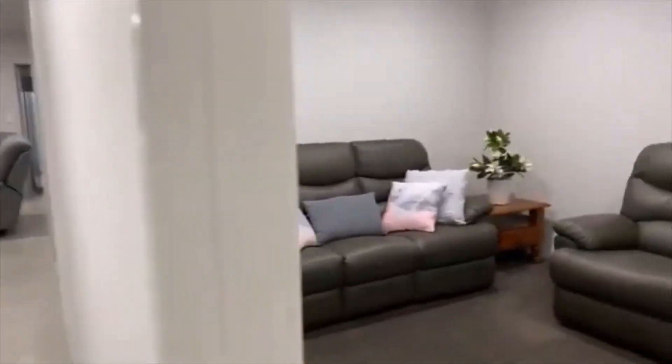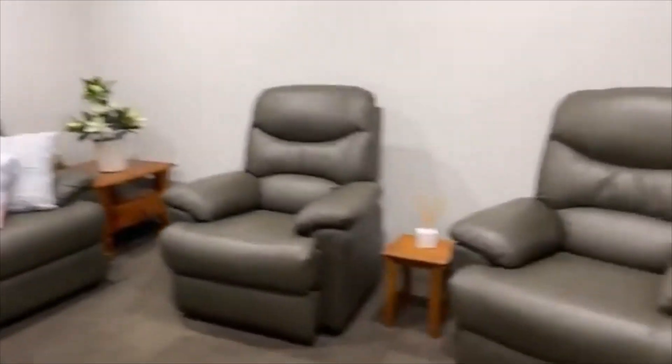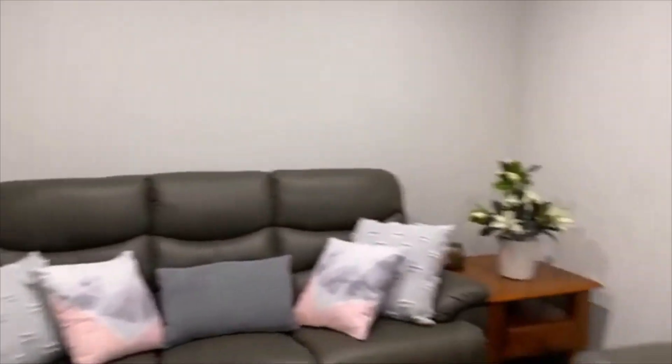Nice little entry, and then we have an enclosed home theatre, again with dual windows with the Venetians and block-out blinds. Ducted reverse cycle inverter for year-round comfort — a lovely sized room.